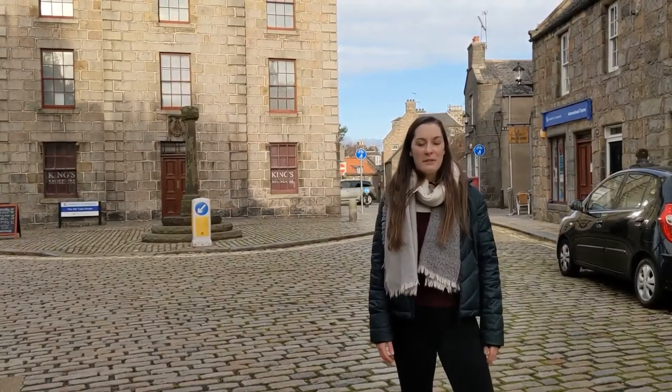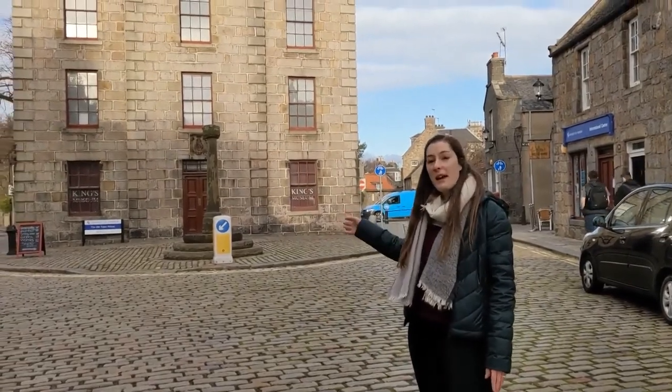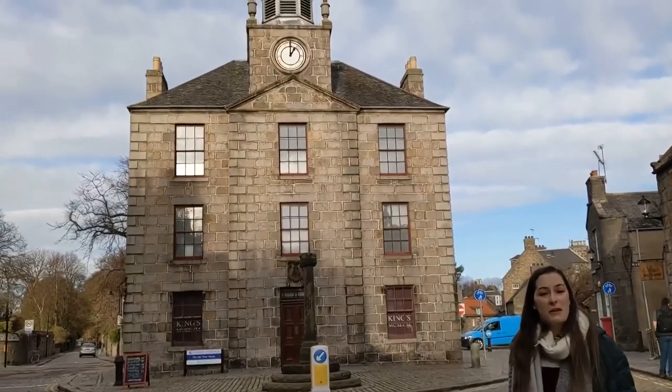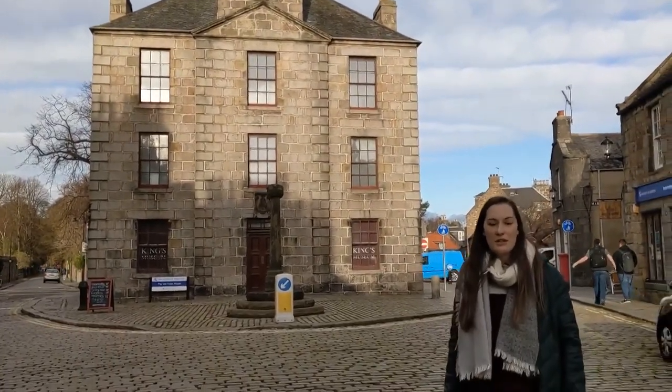Hi, my name's Georgie and I'm here to give you a campus tour today. We're starting up here on the high street. We've got the old townhouse behind me, so it's a really beautiful part of campus. It used to be an old prison and it also has jail cells, but it's now a museum so you can come and visit that while you're a student on campus.